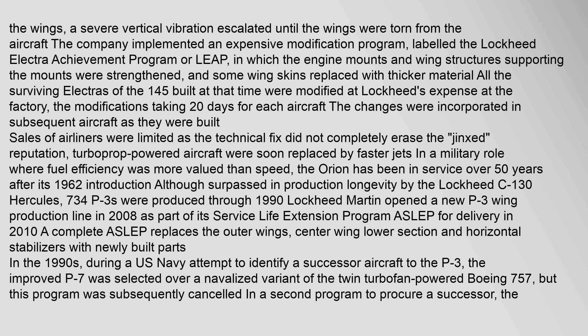The Orion has been in service over 50 years after its 1962 introduction. Although surpassed in production longevity by the Lockheed C-130 Hercules, 734 P-3s were produced through 1990. Lockheed Martin opened a new P-3 wing production line in 2008 as part of its Service Life Extension Program (ASLEP) for delivery in 2010. A complete ASLEP replaces the outer wings, center wing lower section and horizontal stabilizers with newly built parts.